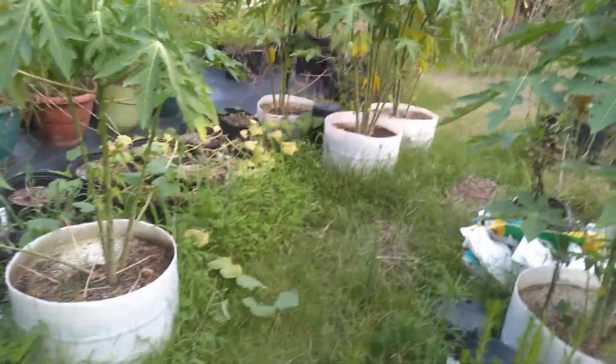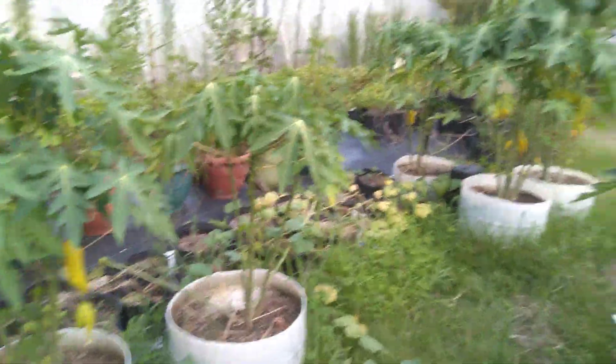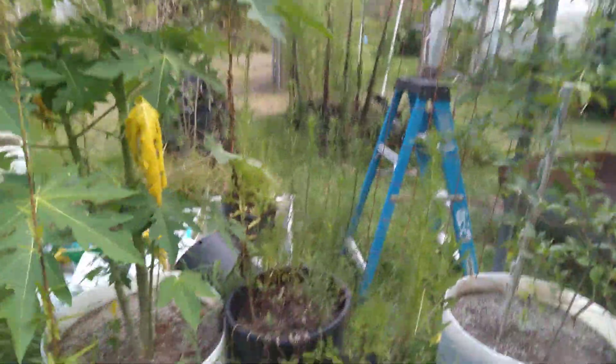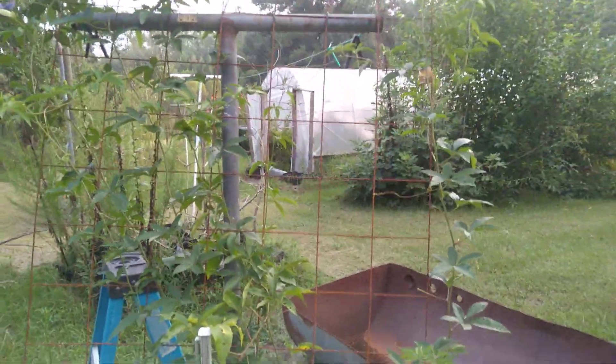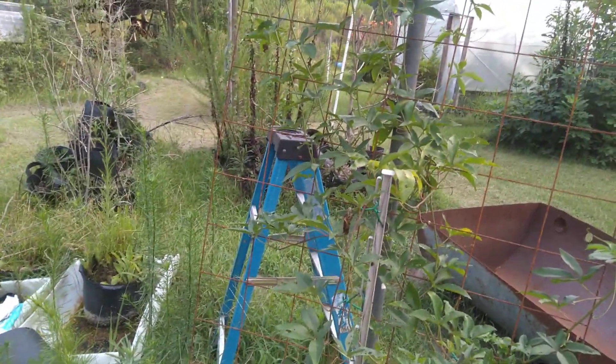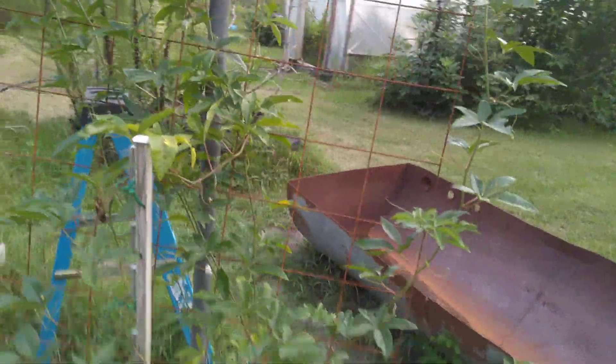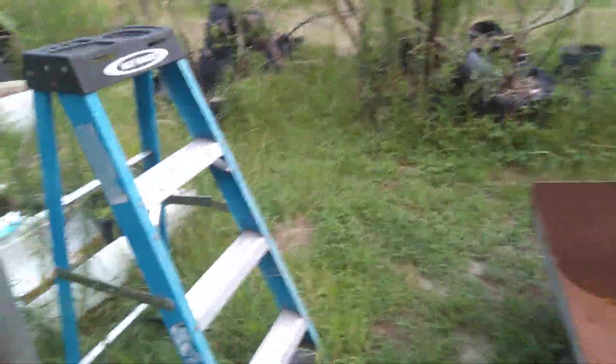I was just coming out with the girls to do a quick video. My papayas are really doing well — I'm tickled about them. My passion fruit here is putting on more flowers now. It had a good many on it before but so far hasn't set a single fruit that I have seen.